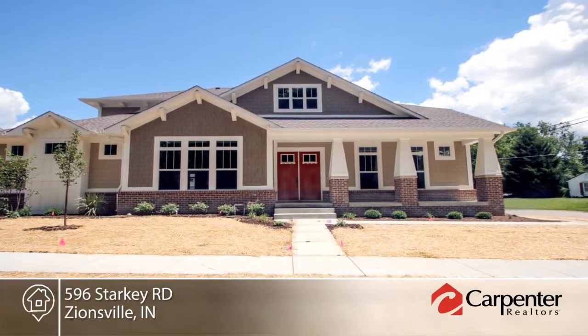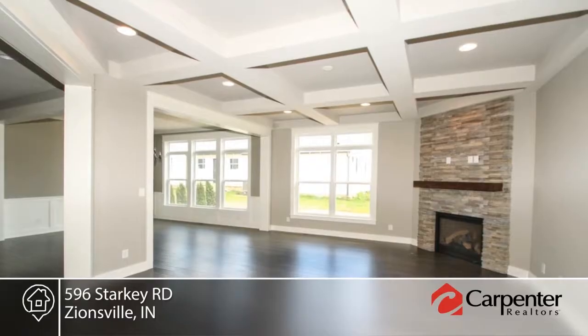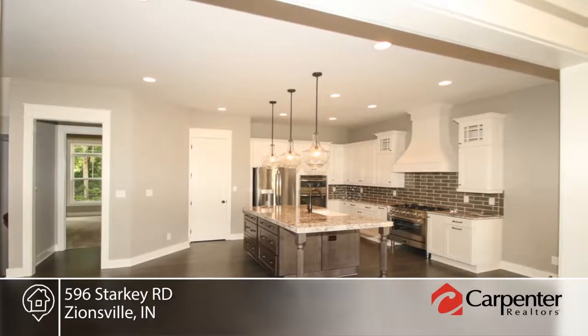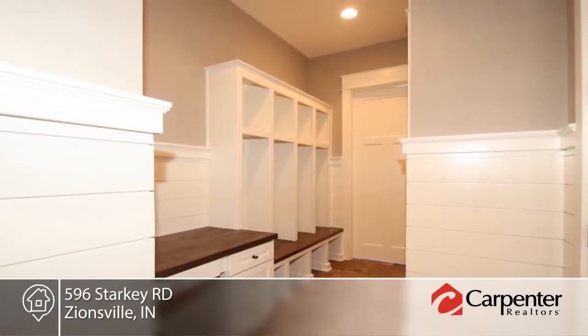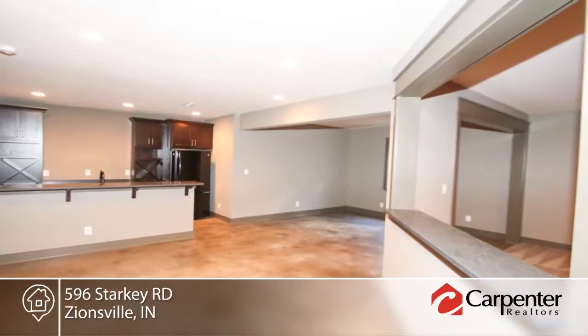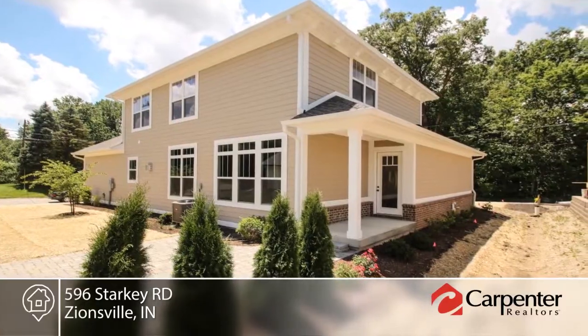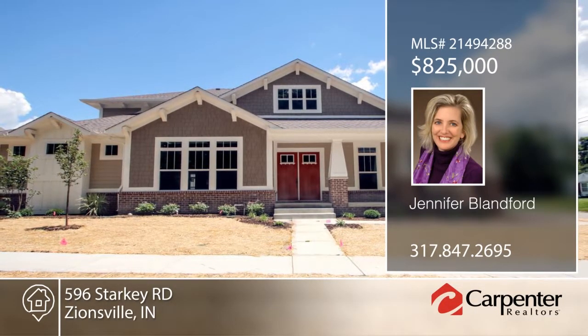Construction is finished and it is gorgeous. If you seek a new home in the heart of the village with spectacular finishes and abundant space, stop here. You'll find a brilliant floor plan with master and guest suites on the main level. This home is just six blocks from the brick street and everything is brand new so you'll have none of the worries of an old house. Jennifer Blandford says this is truly a package you don't want to miss. Call now to make it yours.